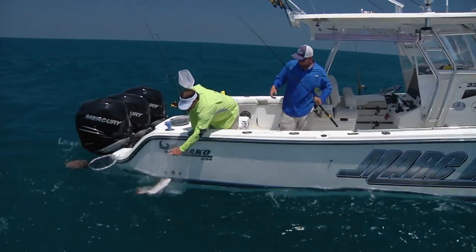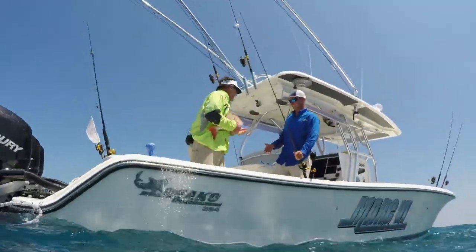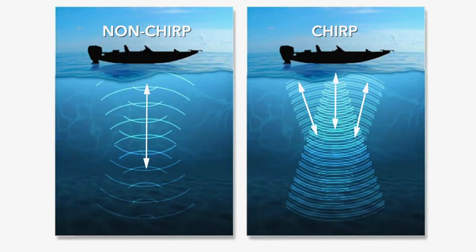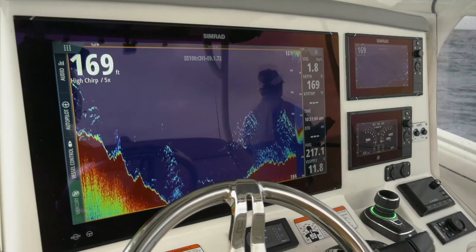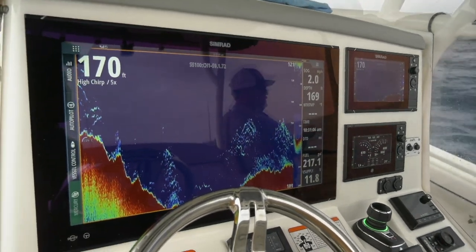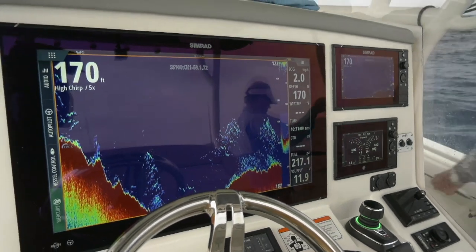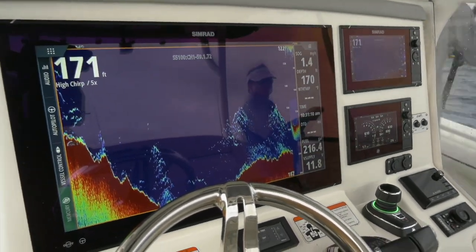With the Simrad and its CHIRP-enhanced transducers, you get three sonar distributions versus a single one with traditional sonar, giving you much more target separation and clarity. Then using the zoom features, you can really analyze structure and figure out what type of fish are holding where — helping you decide whether to make a drift to target species higher up, or anchor to take advantage of what's holding down below.